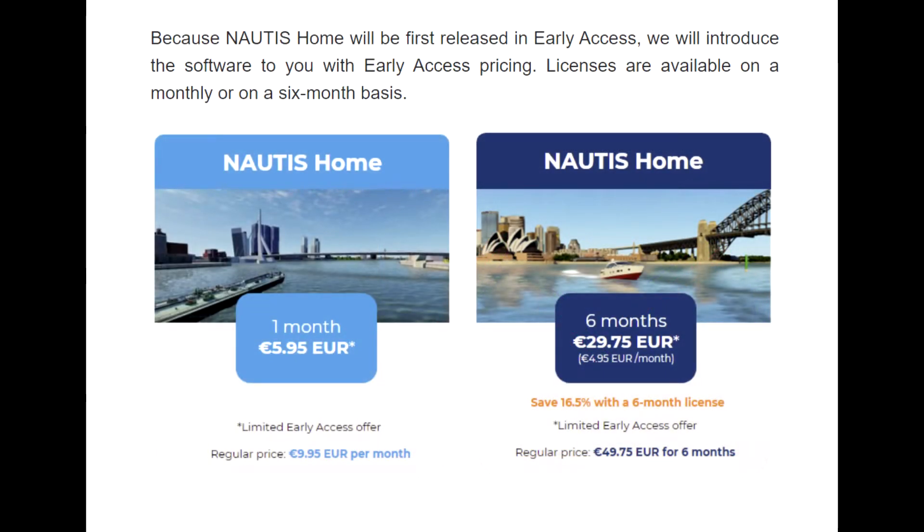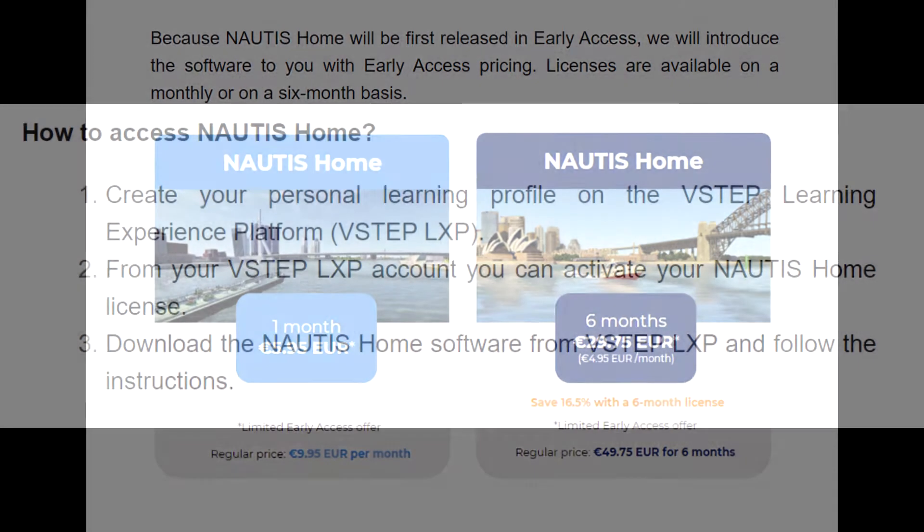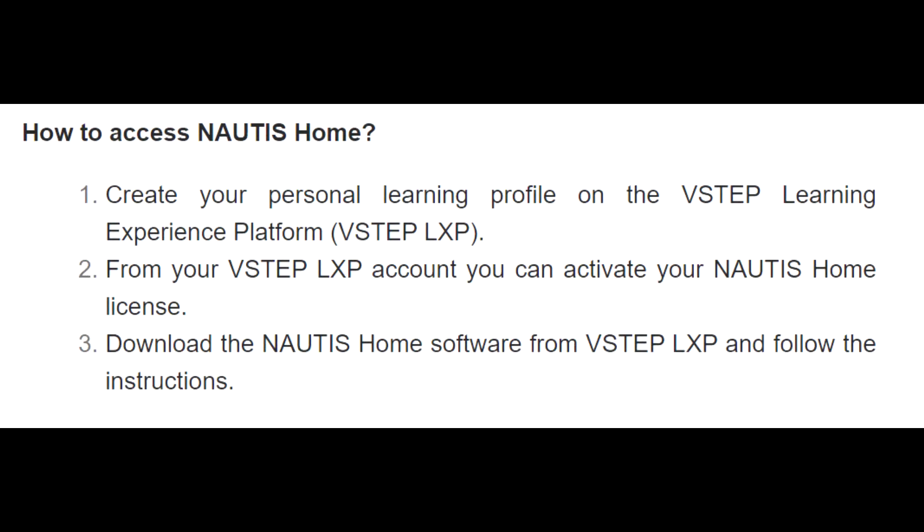Because Nottis Home will be first released in early access, we will introduce the software to you with early access pricing. Licenses are available on a monthly or a six-month basis. How to access Nottis Home: Number one, create your personal learning profile on the V-Step Learning Experience Platform. Number two, from your V-Step LXP account you can activate your Nottis Home license. Number three, download the Nottis Home software from V-Step LXP and follow the instructions.